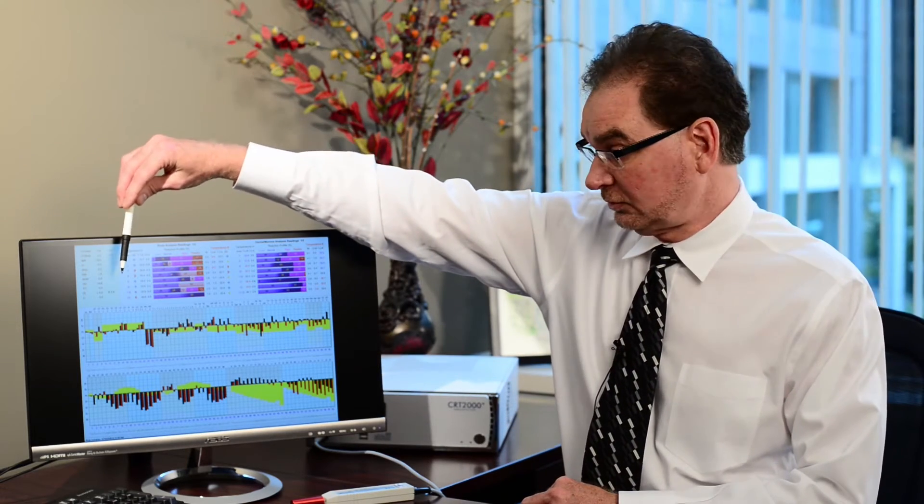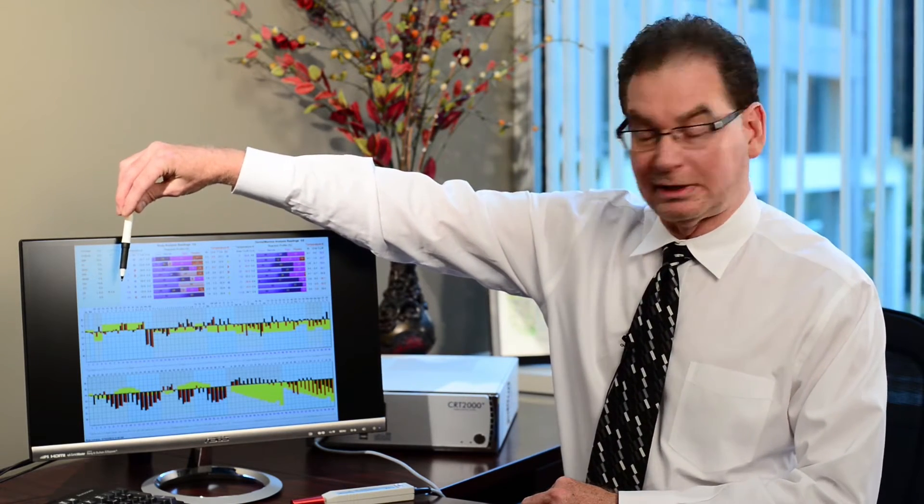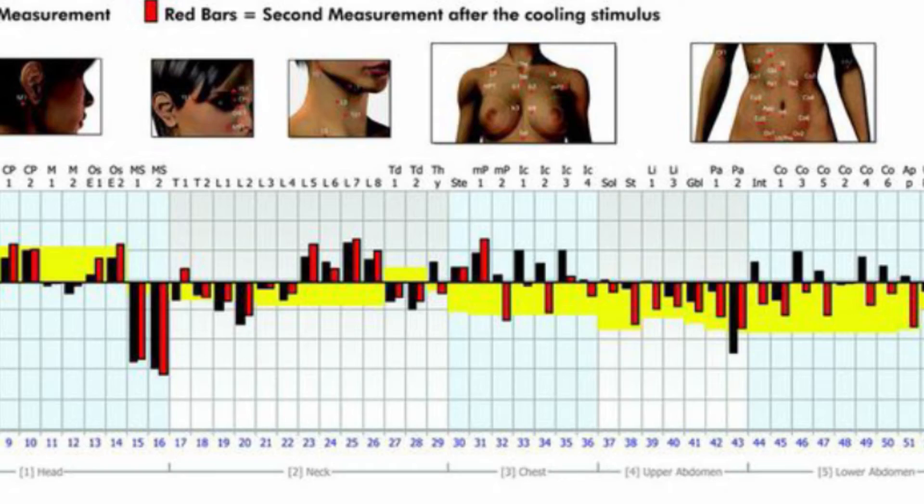This is an example of a CRT graphic. In the top part we have the computer analysis of the graphic, and we have the actual graphic below. This is a two-part measurement. The first part is before the cold challenge — that's the little black line — and the second part is the red line, which is after a 10-minute cold challenge.